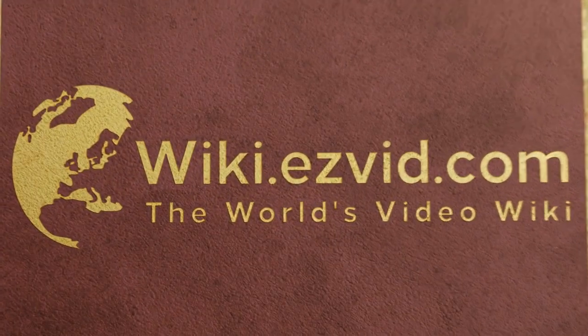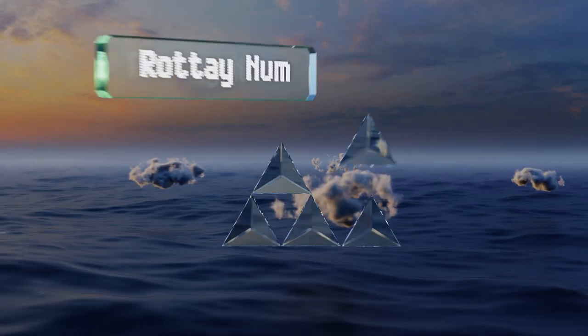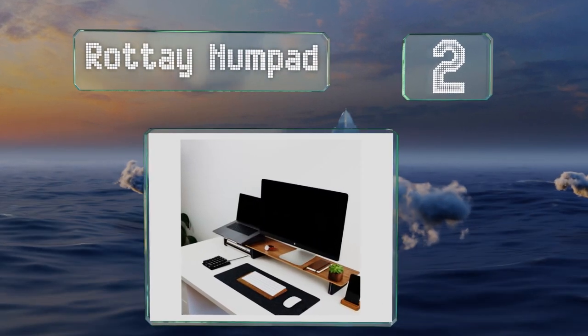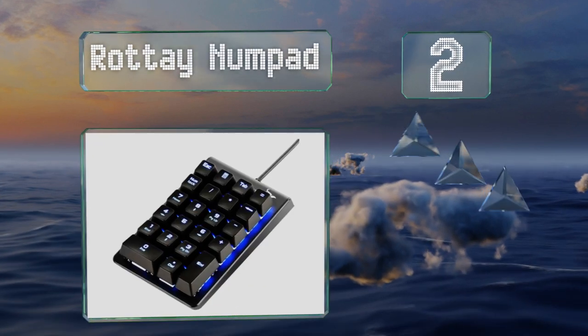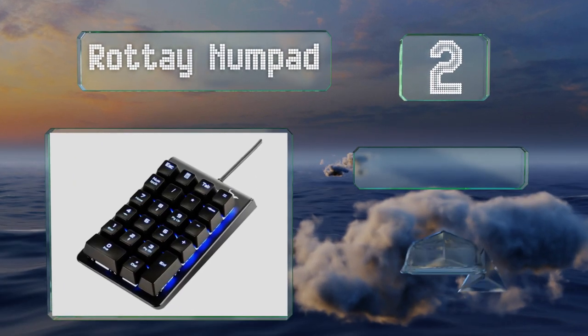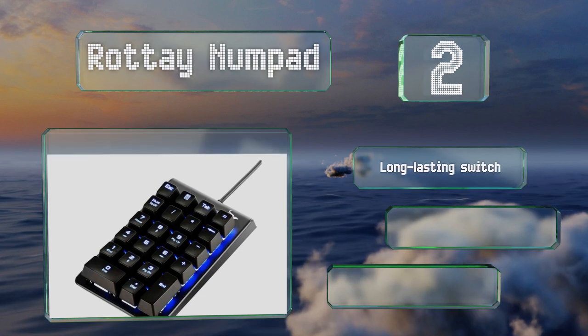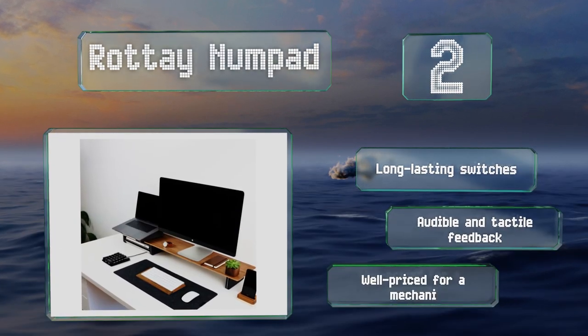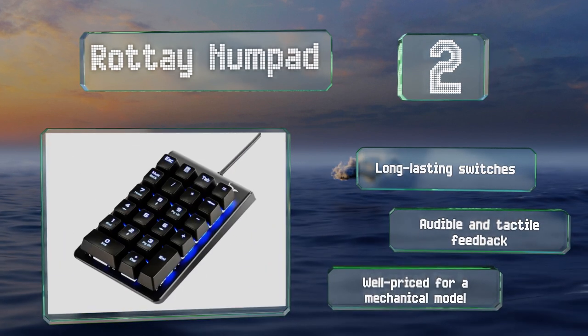At number 2, a rugged aluminum and ABS construction ensures the Rotte numpad will stay in one piece and keep functioning for a long time. An adjustable blue backlight and fade-resistant keycaps make it easy to see what you're pressing in the dark. It features long-lasting switches and both audible and tactile feedback, and is well priced for a mechanical model.